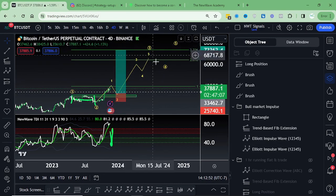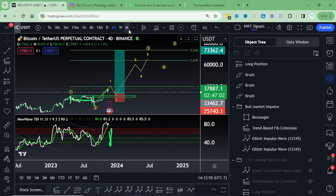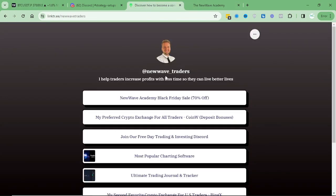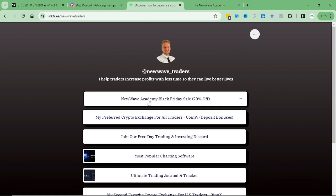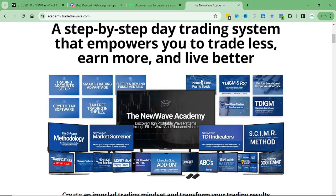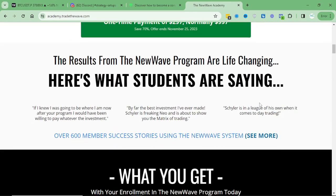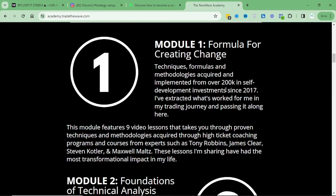If you want to learn how to navigate this market, the New Wave Academy is the place to go and jump into — and this is the best deal of the year that's going on for it right now. Since we've got clarity here on Bitcoin overall, that does bring me into talking about the New Wave Academy. You can go to the link down in the description below — it'll bring you to my Linktree page, and the first tab will bring you to this site. We're doing 70% off right now, so it's only $300 rather than the $1,000 we normally sell it at.